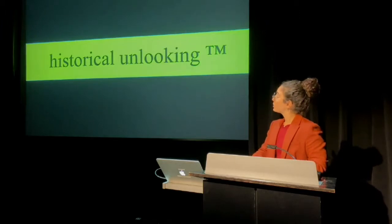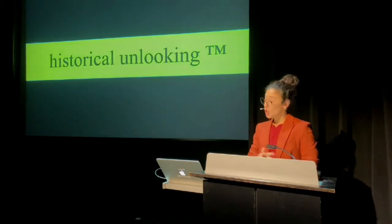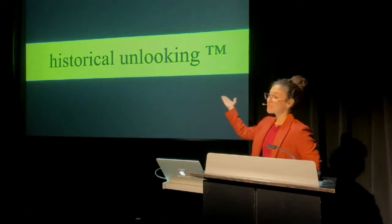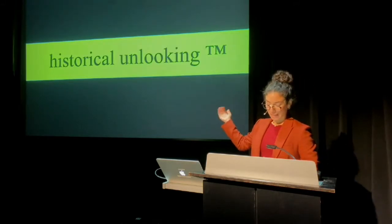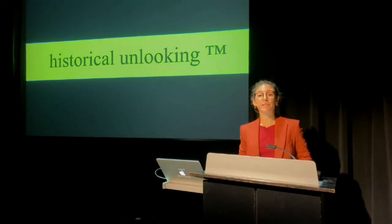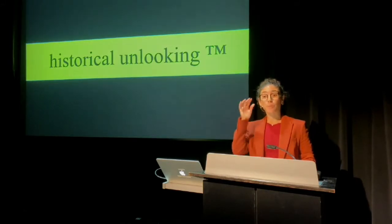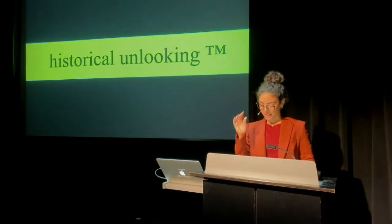Today, I will be presenting a short analysis of my teaching methodology, which I have coined historical unlooking. Historical unlooking is the core component of my bespoke history lesson, which is based entirely on foreign films shot on the island of Cyprus before its division in 1974.